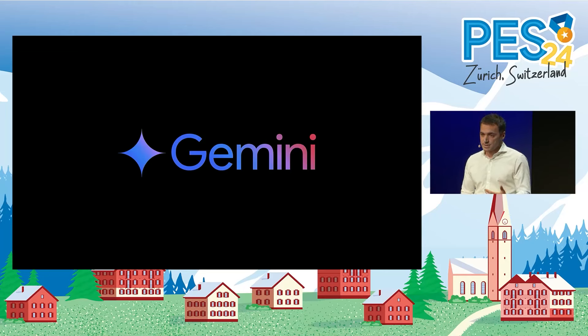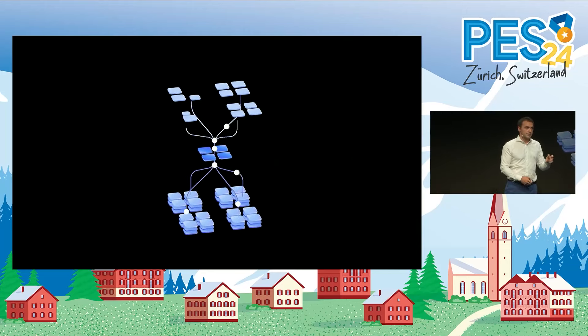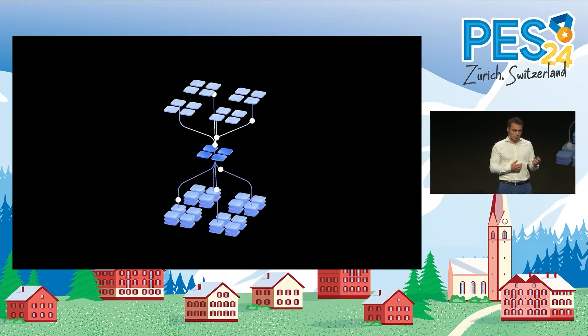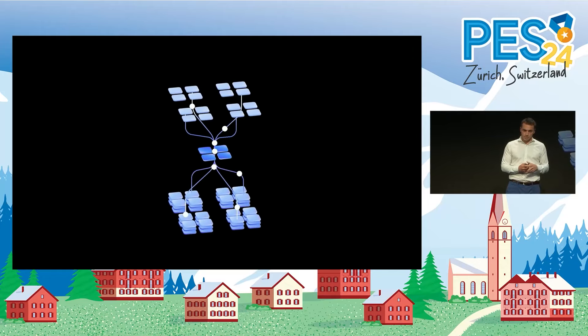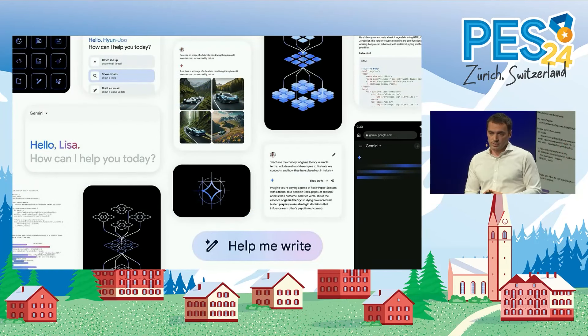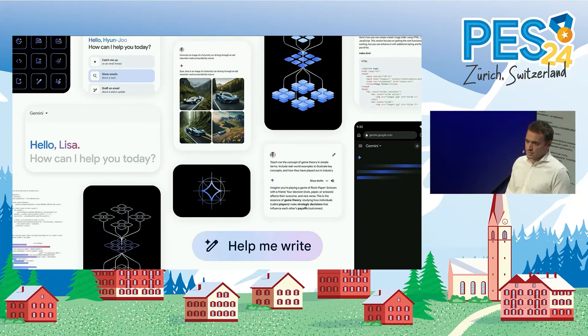Gemini marks the next phase for us in this journey. This new family of models is surely one of the greatest science and engineering undertakings we've seen as a company. Gemini models are built from the ground up to be multimodal — they can reason seamlessly across text, images, audio, video and code. We were also able to very significantly increase the amount of information that they can process. And Gemini is evolving to be more than just a model — it now powers an entire ecosystem, from the products that billions of people use every day to the platforms and API helping businesses and developers innovate.